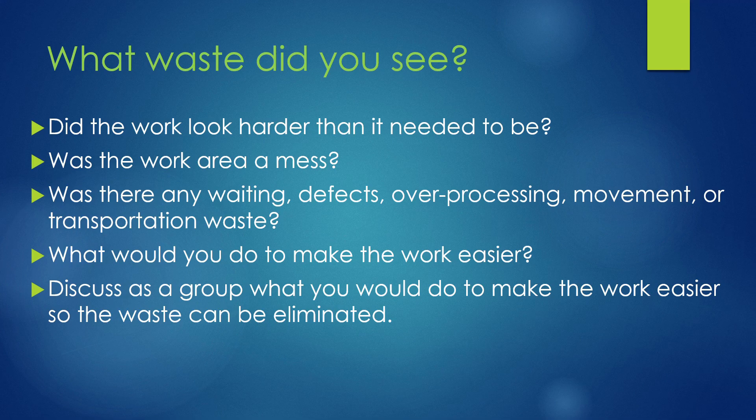What would you do as a group to make that work easier? Discuss as a group what you would do to make the work easier so that the waste can be eliminated, and then apply it to the work that you're going to do to see how you can eliminate waste in the work that you do.